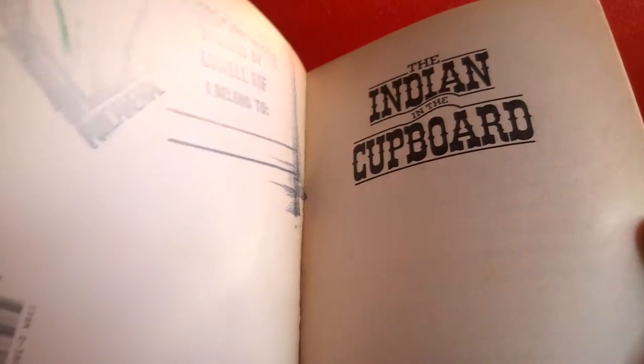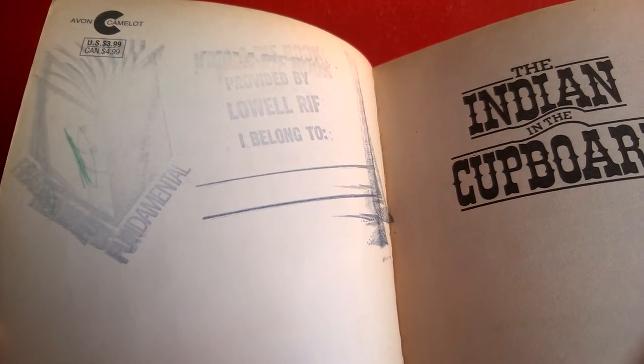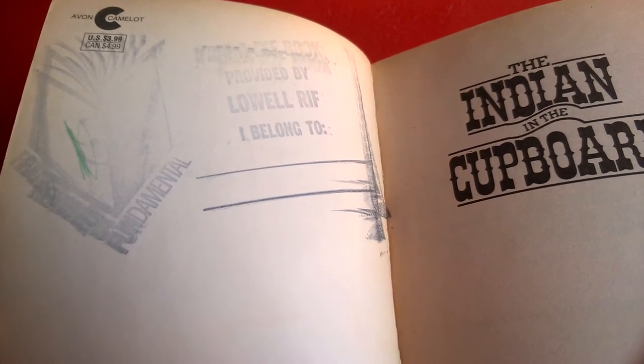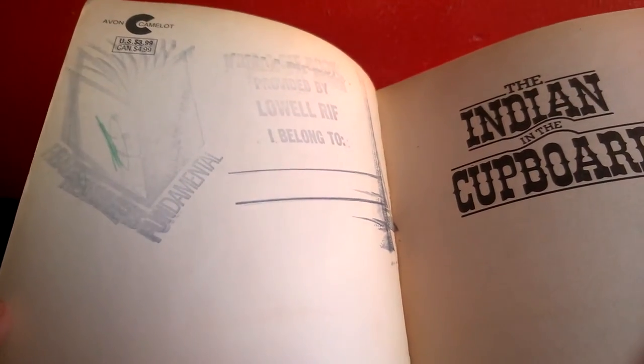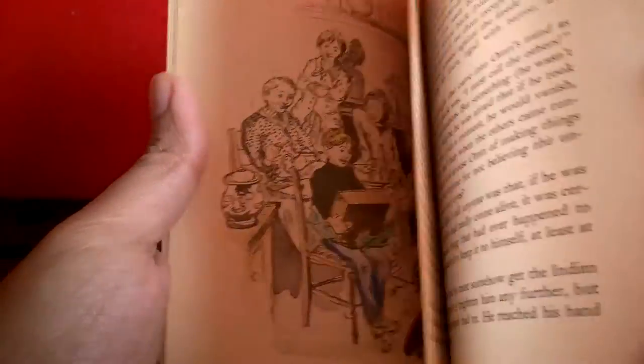After we read the books, we had one of those book fairs where you could choose any book you wanted for free. I think we had those about three times a year. So I just picked this one because I really liked it — probably the best one available at the time.